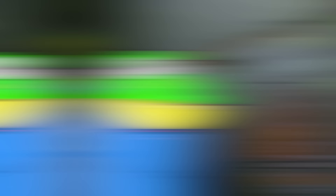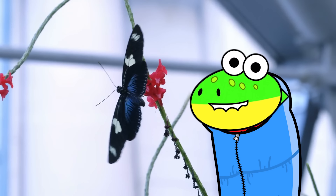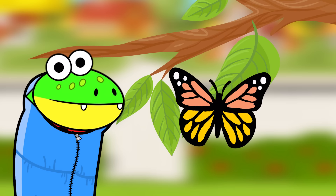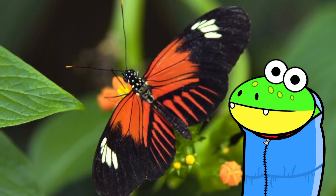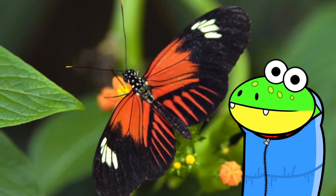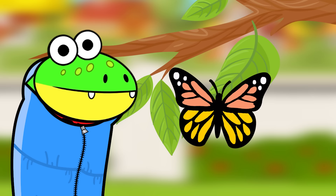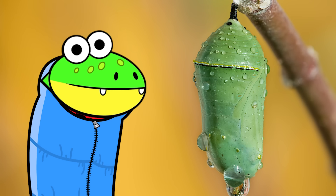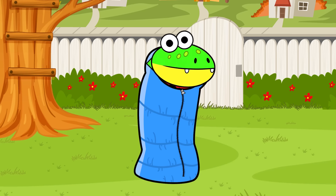It happened! The butterfly has emerged from its cocoon! This is the fourth and final stage — adult! When the butterfly comes out, it has to let its wings harden for a few hours before it can fly! Oh, it's beautiful! Now the butterfly's main job is to have little eggs of its own, so the life cycle can begin all over again! Let's recap what we learned: The life cycle of a butterfly is called metamorphosis! It starts when a mama butterfly lays eggs. Those eggs hatch the larvae, or caterpillars. The caterpillar makes a cocoon — also called the pupa or chrysalis. Finally, an adult butterfly emerges from the cocoon. That's the butterfly life cycle!